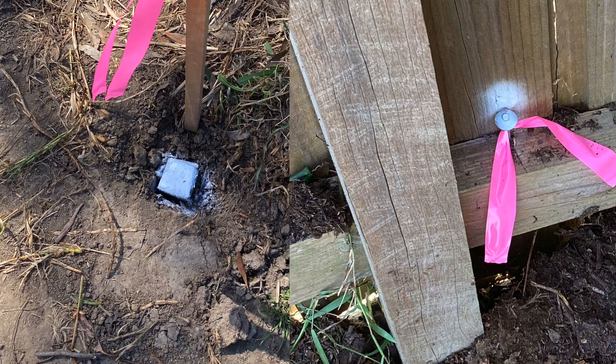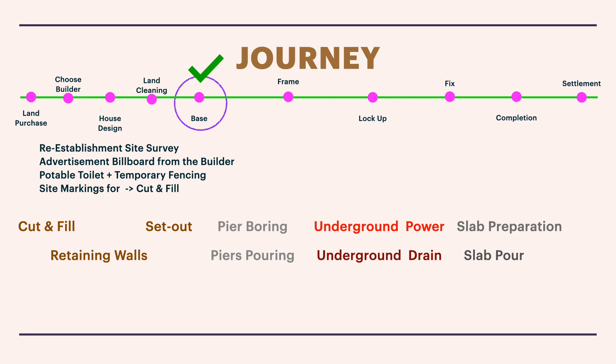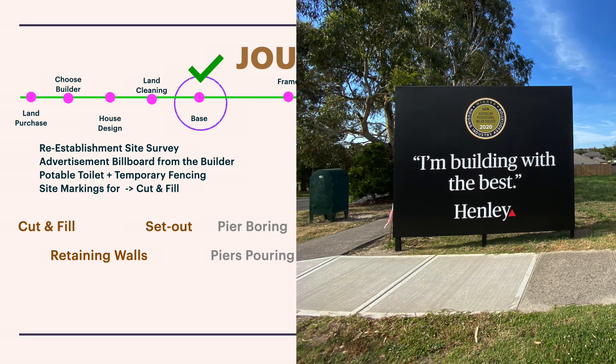Once the re-establishment survey finishes, you'll typically see the builder put up their advertisement billboard on your site. Most builders use this as a marketing opportunity; each builder has their own billboard style and size, which may vary by location. This is the most exciting time — you start seeing something actually happening on your site, rather than just grass growing and being cut.